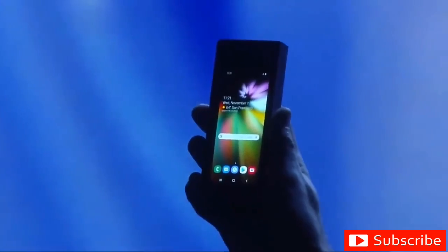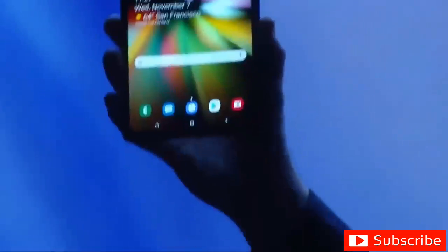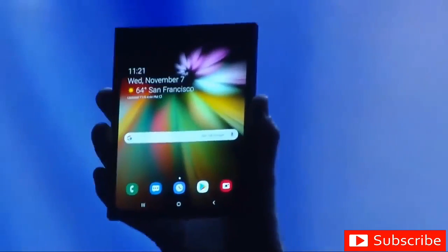It's finally here. When it's open, it's a tablet, offering a big screen experience.